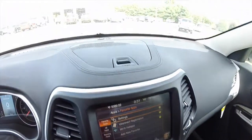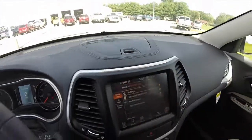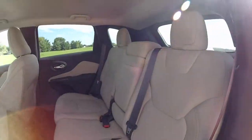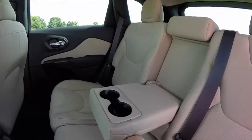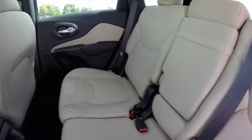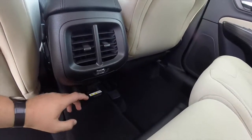There's also dash top storage as well. Taking a look at the back seat, the seats recline and also fold in a 60/40 split. There is an armrest with integrated cup holders. Rear passengers also have their own air vents, and below there's a 115 volt AC outlet.